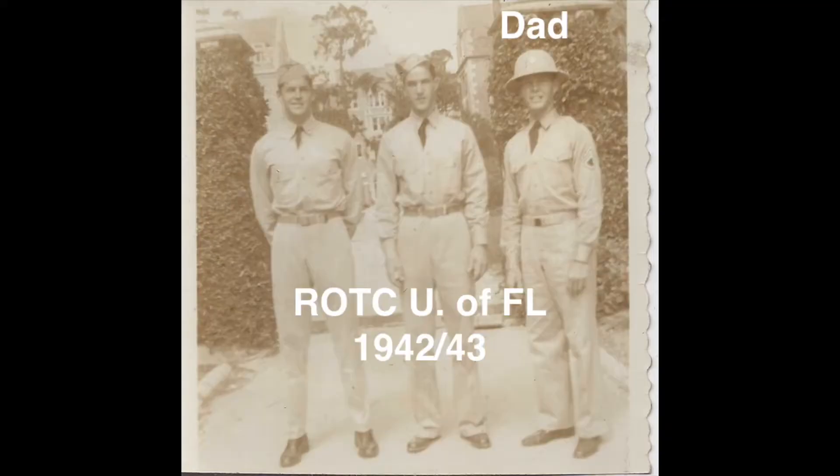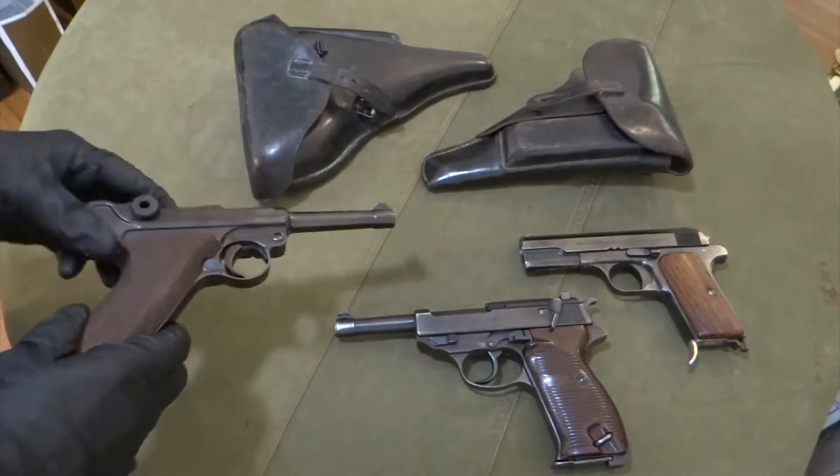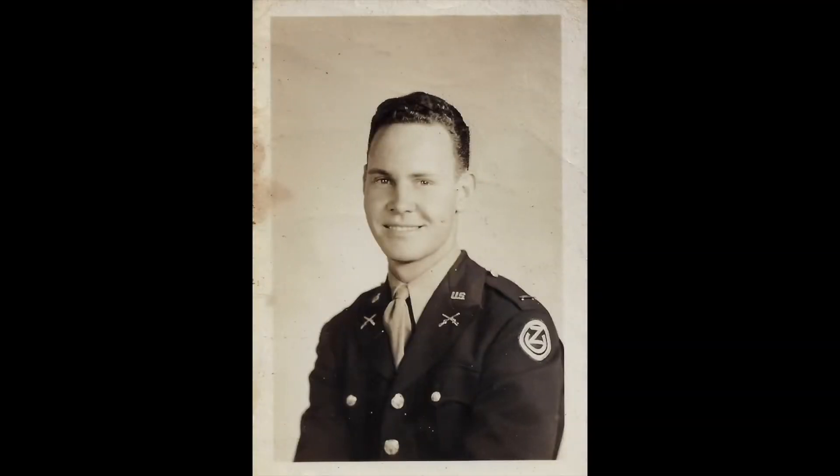A little bit about my dad: he went to the University of Florida and was in ROTC and Pershing Rifles. He later went on to OCS in 1943 and graduated, and was commissioned at the end of December 1943 as a second lieutenant of infantry. He was assigned to the 102nd as a platoon leader — an infantry platoon leader — and was to join the 102nd in Camp Swift, Texas, where they had gone into training.